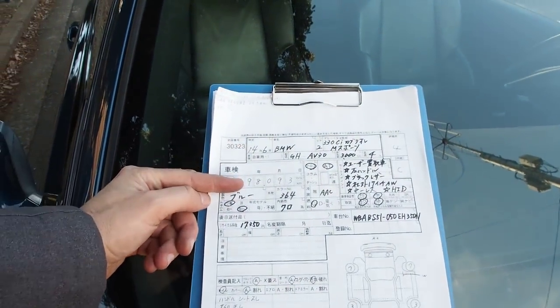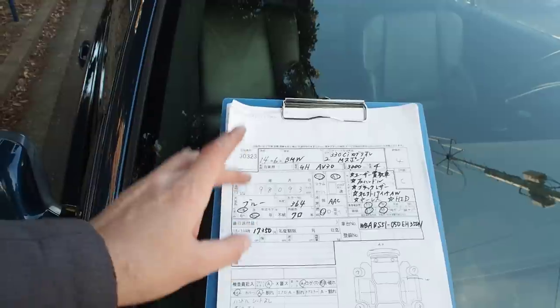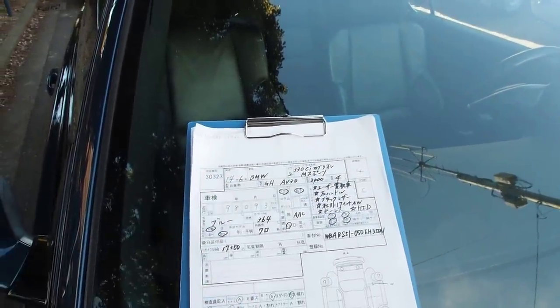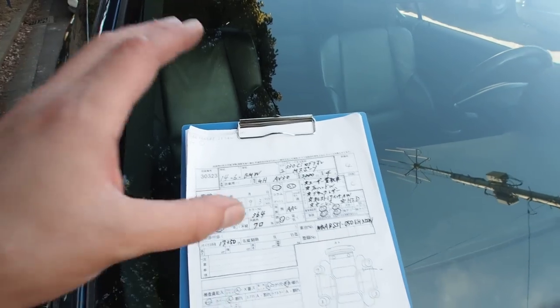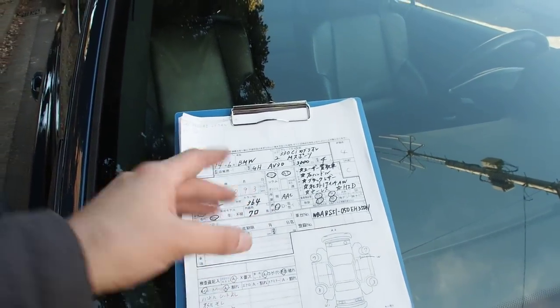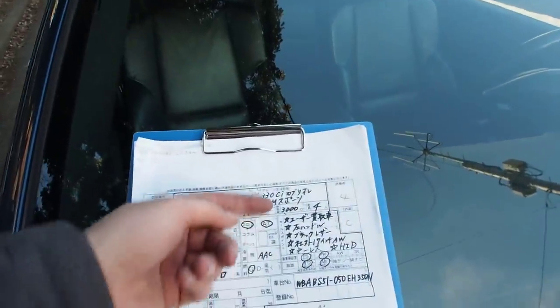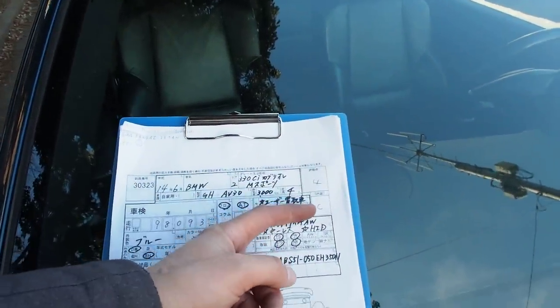It's a 2002 with 98,093 kilometers — very good condition for the mileage. It looks like it could be around 40,000 to 60,000 kilometers based on a pretty much perfect exterior and an interior that's very good as well. 3,000cc.